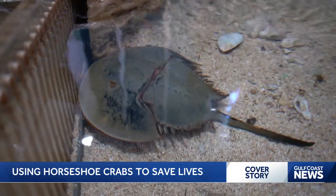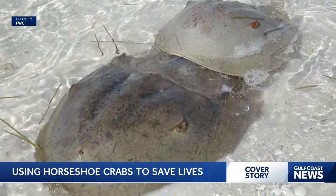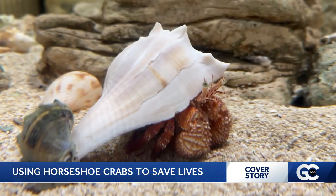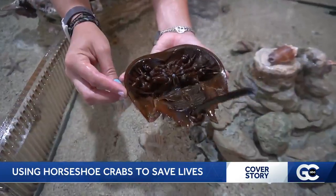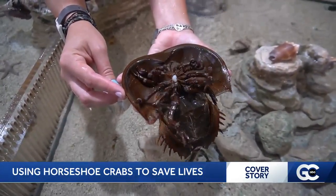The more we know about these creatures, the better. That's why Florida Fish and Wildlife is asking you to report when you see horseshoe crabs. Your reports help scientists learn more about their habitat use, population, distribution, and nesting conditions. So next time you see one, give wildlife officers a call. Reporting in Naples, Sarah Mankiewicz, Gulf Coast News.